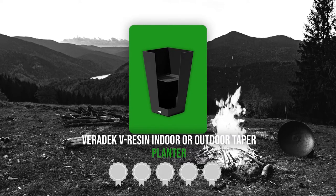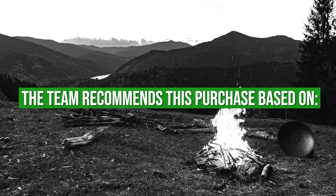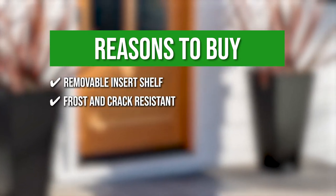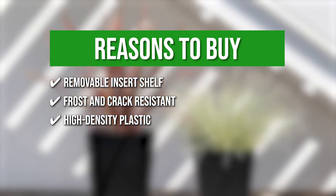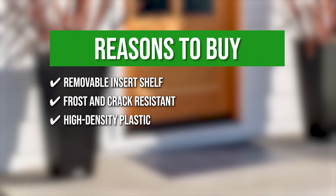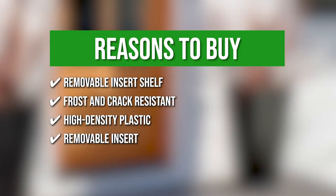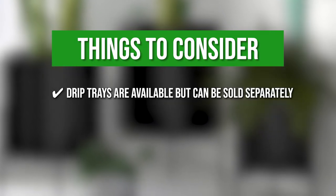TrustedShoppingGuy.com has awarded the Veradec V Resin Indoor or Outdoor Taper Planter a 4-badge rating. The team recommends this purchase based on the following. It is equipped with a removable insert shelf for easy planting. It is frost and crack resistant for cold climates and is treated with UV inhibitors to minimize fading. This Veradec planter is made of V Resin, a high-density plastic that is exceptionally robust and built to survive the outdoors. It also includes a removable insert that allows you to choose how much dirt goes into the planter, avoiding heavy planters and wasted soil. Keeping all that in mind, the thing you should know before you buy the product is drip trays are available but can be sold separately.